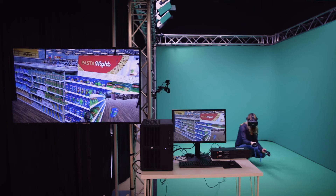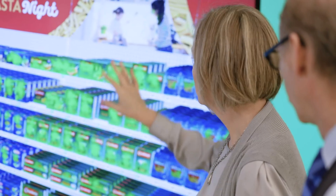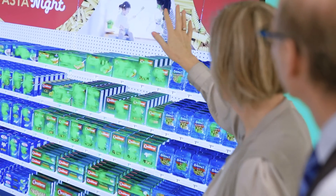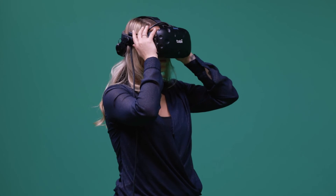Within VR, at the push of a button, we can test different scenarios and really see how that's going to shape behavior. Respondents can pick up products, they can look at them. In this life-size environment, it's completely interactive. This has given our clients the insight to focus on what's really impactful.